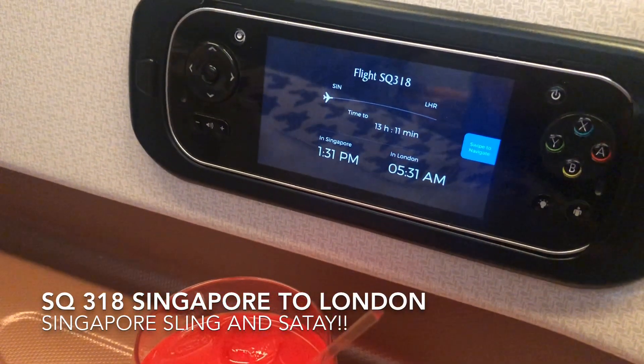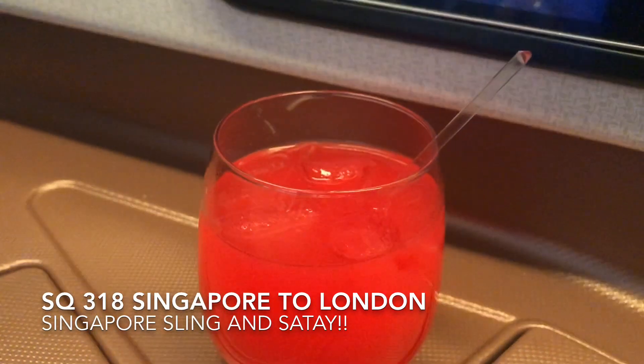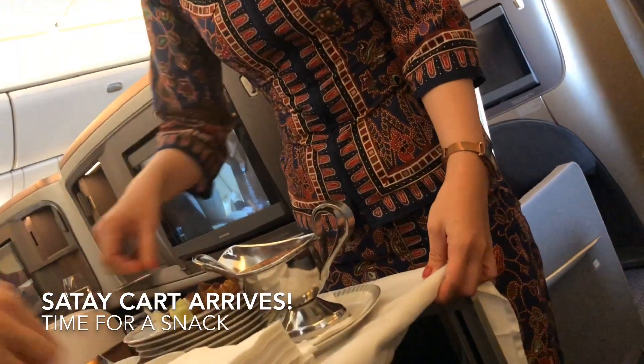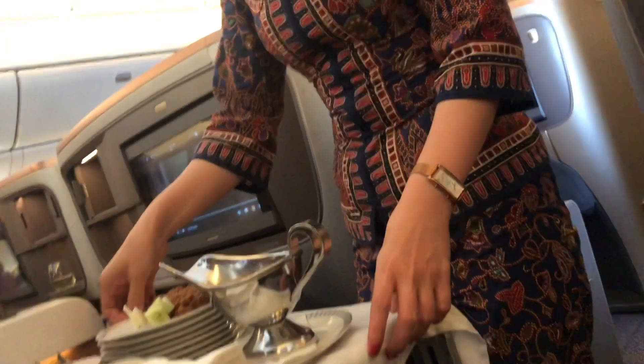Enjoying my Singapore Sling on board flight SQ318, Singapore to London, as I await the tasty satay. Look at that — the satay cart has arrived. Mmm, can't wait.